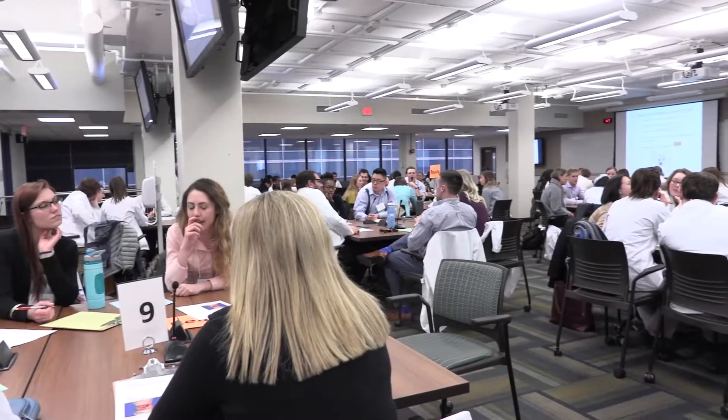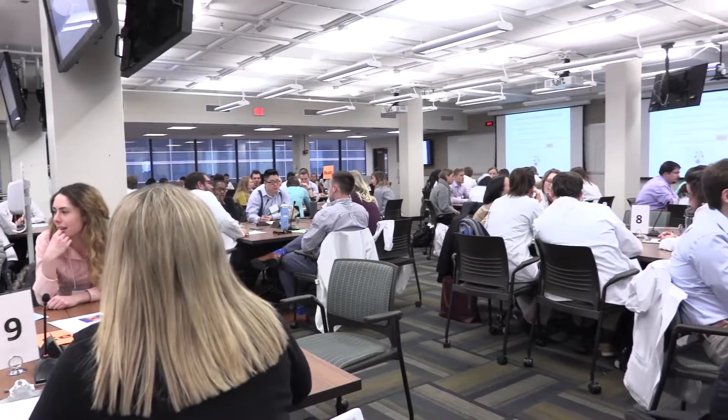In today's class we're doing an interprofessional activity between the School of Pharmacy, the MCW School of Medicine, and the Columbia College of Nursing.